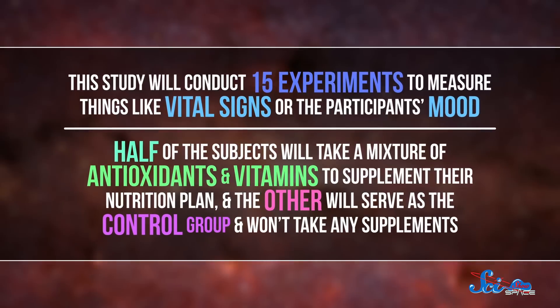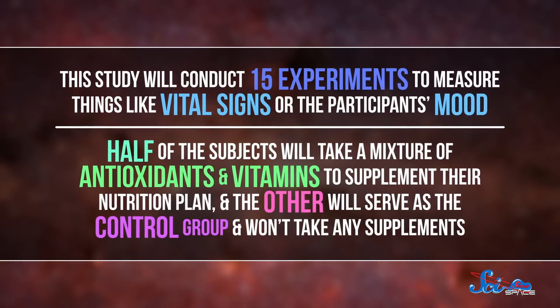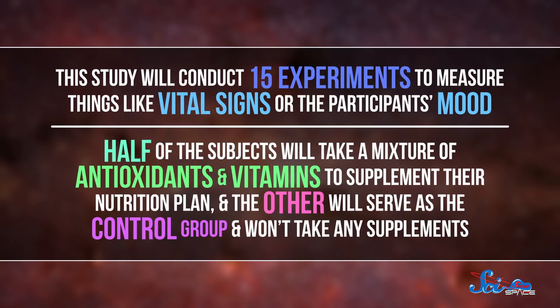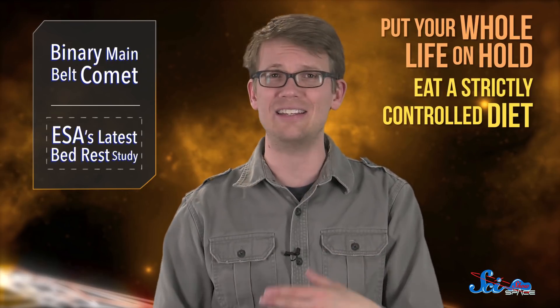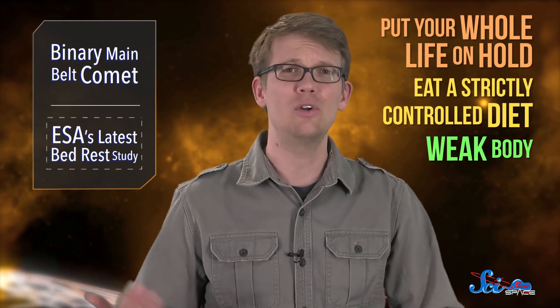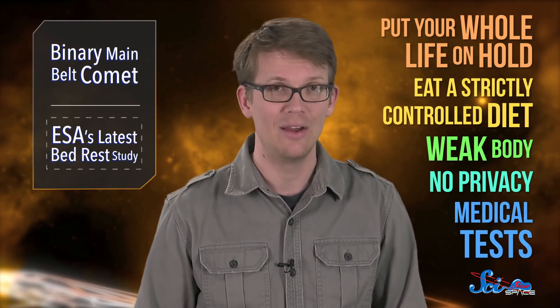The study will conduct 15 experiments to measure things like vital signs or the participant's mood. Half of the subjects will take a mixture of antioxidants and vitamins to supplement their nutrition plan, and the other will serve as the control group and won't take any supplements. After the 60 days are up, they'll all undergo the same rehabilitation program that ESA astronauts do after returning to Earth to restore lost bone and muscle strength. Lying in bed for two months might sound easy, but you have to put your whole life on hold, eat a strictly controlled diet, be okay with your body getting weaker, have no privacy, be subjected to constant medical tests, and do everything without sitting up. What I'm saying is you have to poop lying down for two months.